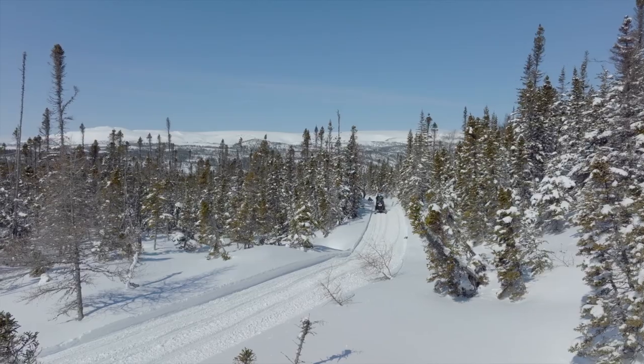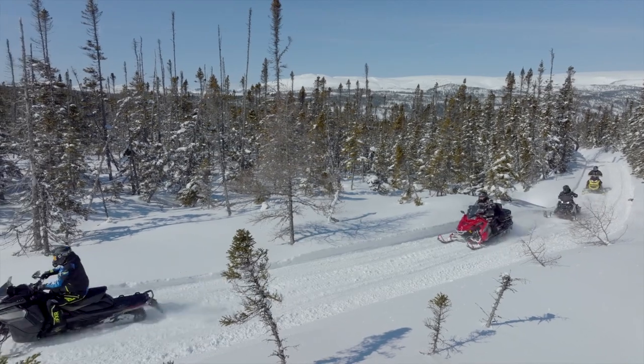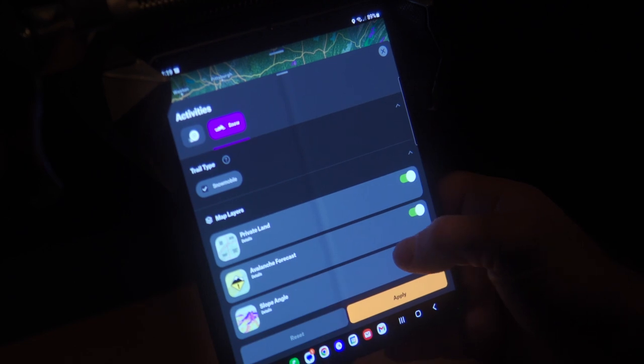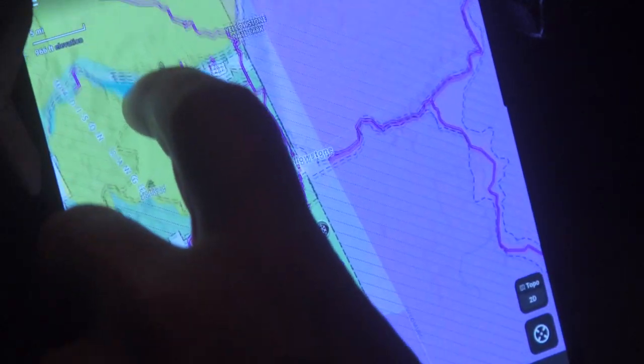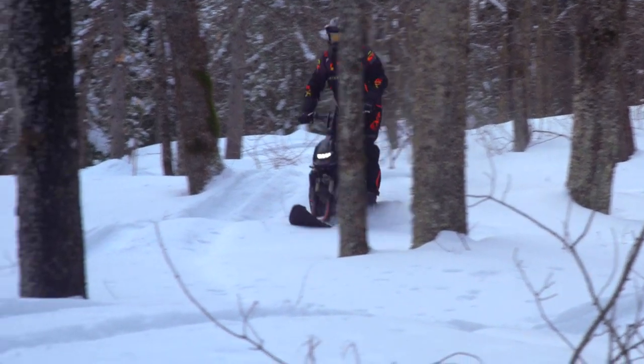One major issue with riding off-road these days is knowing where you're actually allowed to ride. Most snowmobile and ATV trails cross a mixture of private and public land, and staying on the trail on private land is of the utmost importance to the future of our sports. That's why Onyx off-road includes nationwide private and public land information right in the app, so as you're exploring trails you can see exactly where the boundaries are and know where you can and can't go.